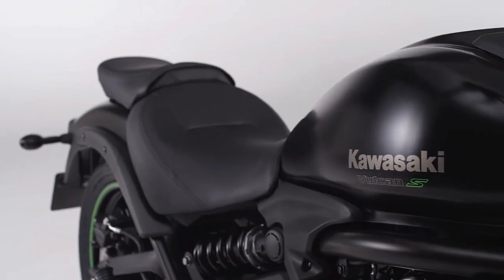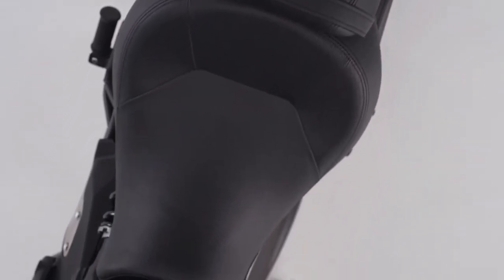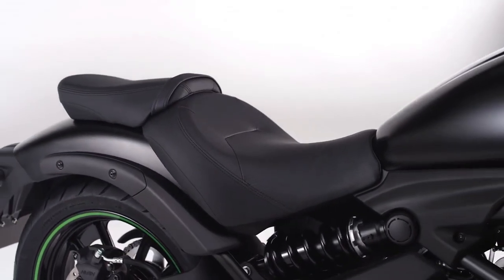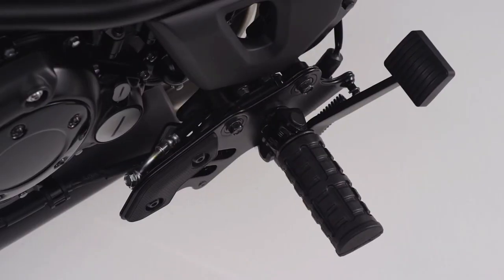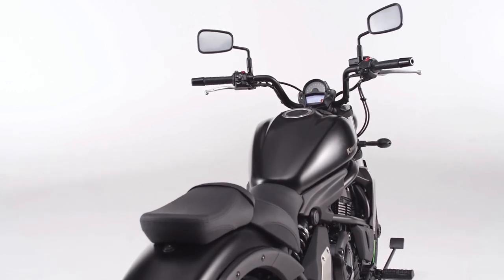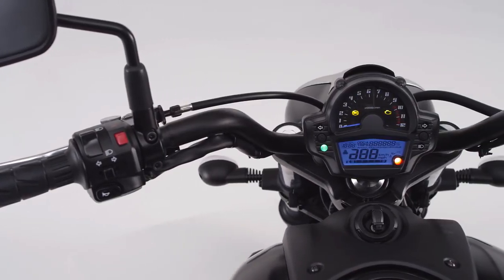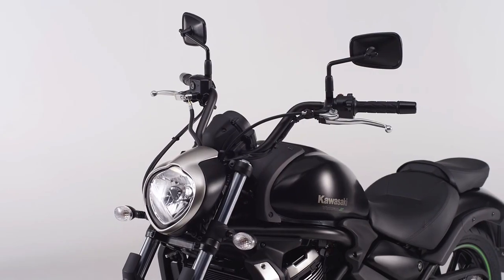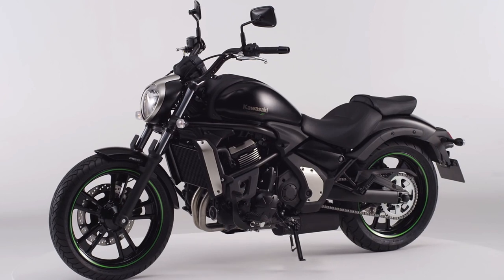Sit back, relax, get comfortable. This is a place to spend some quality time. Notice the low-slung, luxurious seat and clever addition of standard fit, three-way adjustable footpegs for a wide range of rider heights. There's even an alternative reach of handlebars. Vulcan S encourages you to cruise in comfort. Put simply, we've worked hard so you don't have to.